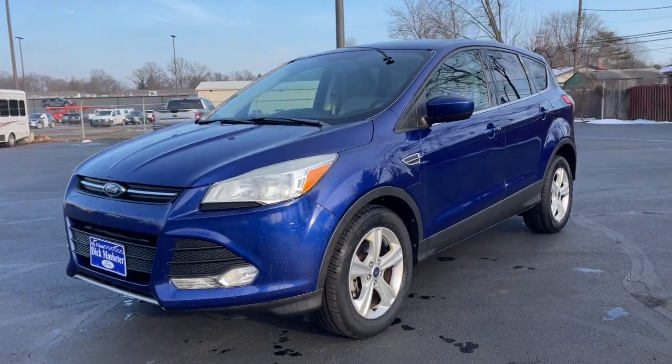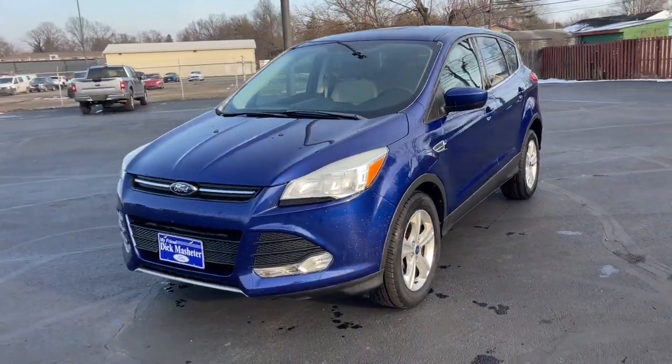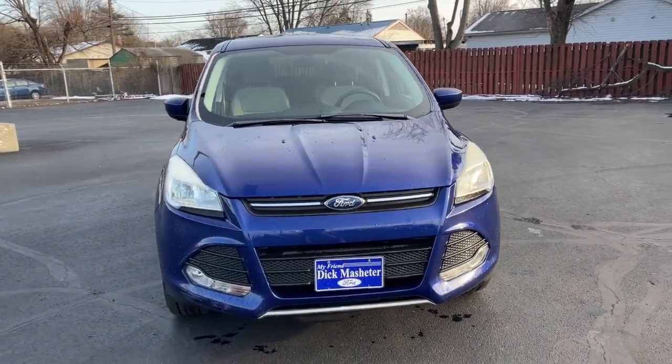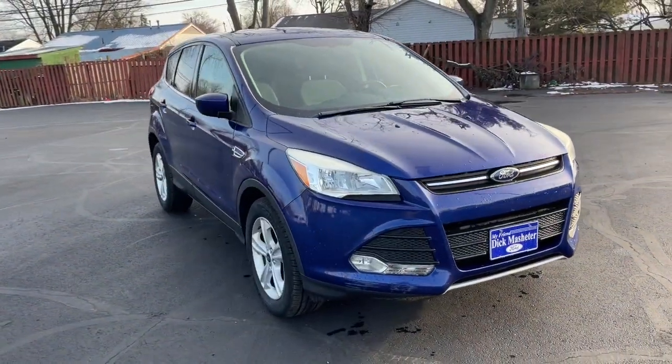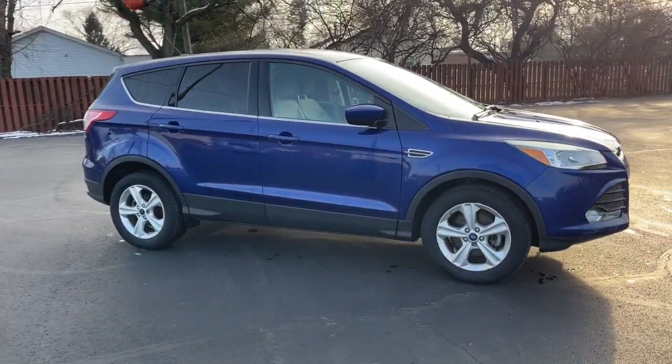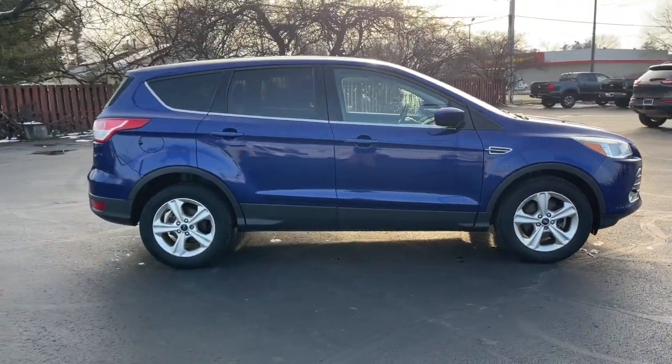Introducing the 2014 Ford Escape. With less than 90,000 miles on the odometer, this vehicle stands out from the rest. Take a closer look at this comfortable and capable Escape. This compact SUV is your calm, capable refuge in a hectic world.